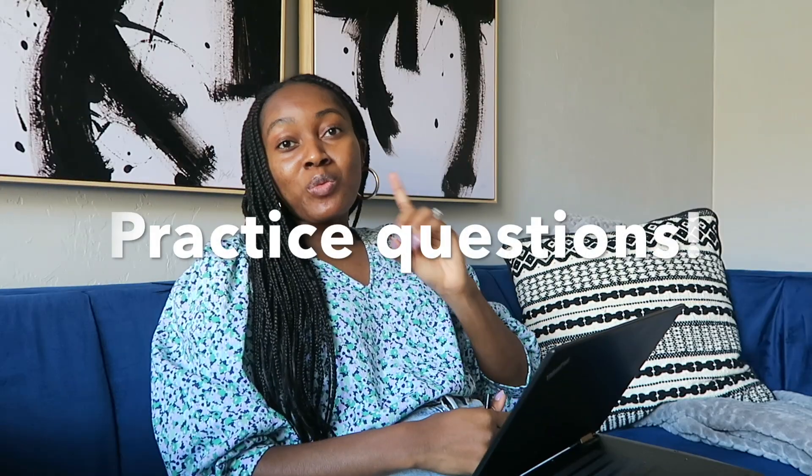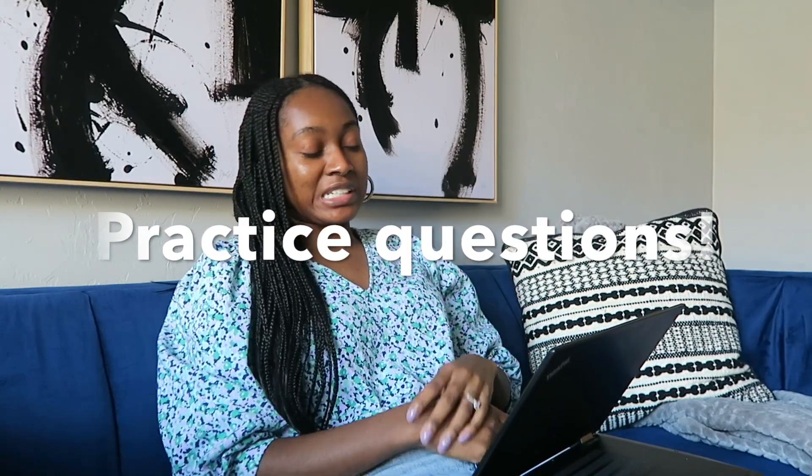I'm going to give you three tips that are helping me prepare for my practice board exam. Tip number one: do practice questions. Practice, practice, practice — simulate that test-taking environment and get used to seeing the type of questions that may be asked on the exam. Reviewing is very important, but reinforcing topics with practice questions is very key to doing well.